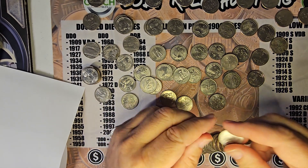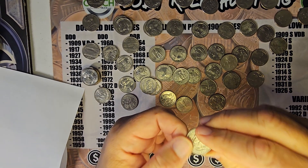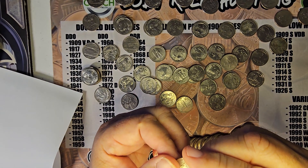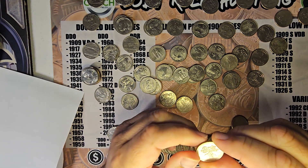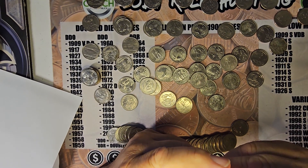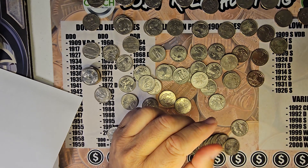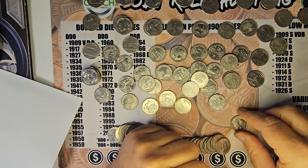Blue Ridge, Arkansas — Philly, still need that one? No, I got all of those. Saltwater Bay, Denver. This is a Philly, 2020.